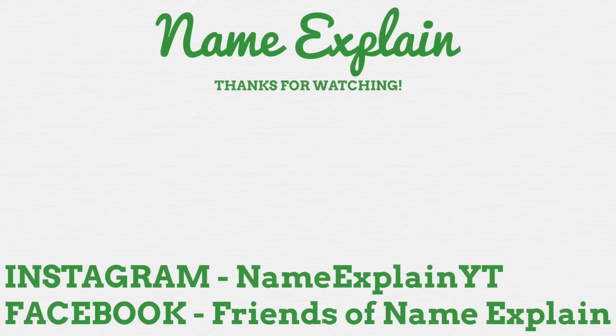Thanks for reaching the end of the video. Why not watch another and subscribe to keep up to date on all things NameExplain. You can find me on Instagram where I'm NameExplainYT, and join the Facebook group Friends of NameExplain to talk with myself and other name nerds. All that will be linked down below. I hope you enjoyed this video and thank you all so much.